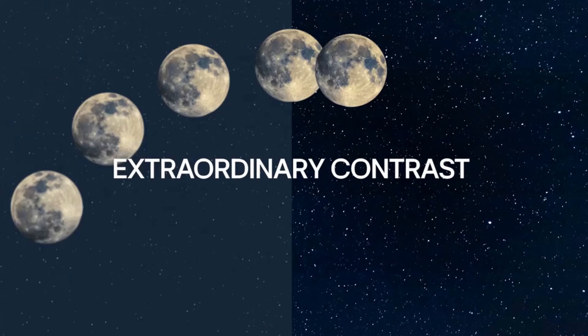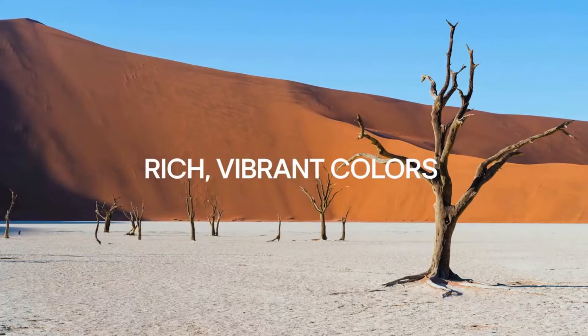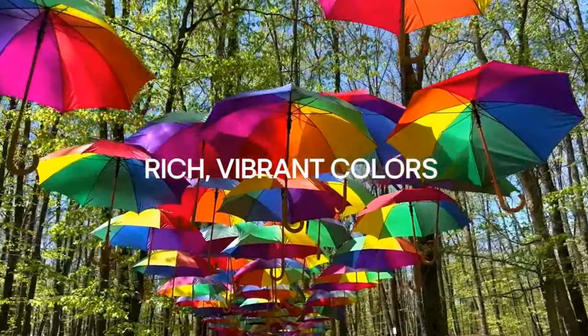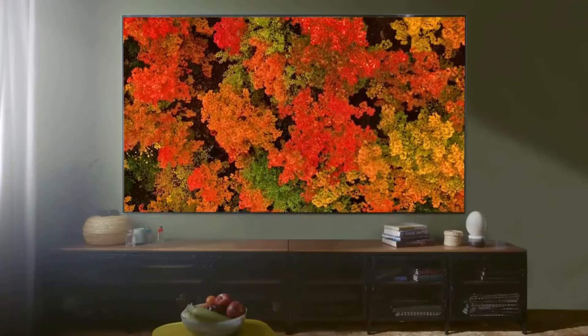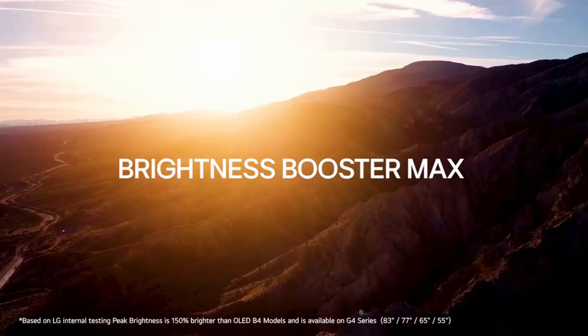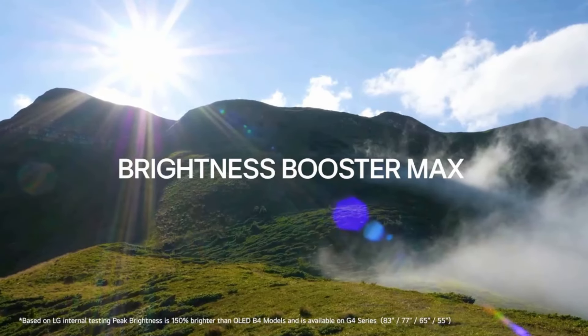The Micro Lens Array technology takes the picture just a bit further for added brightness, bringing more details and depth to everything from games to movies. The color performance is excellent, as the TV hit 100% of sRGB, 90% of Adobe RGB, and 95% of DCI-P3 color gamuts in testing, meaning it could be a great monitor replacement for those looking to do some creative work.